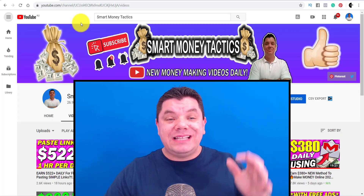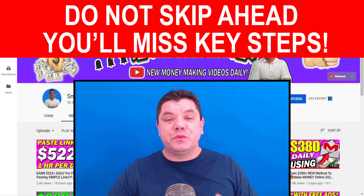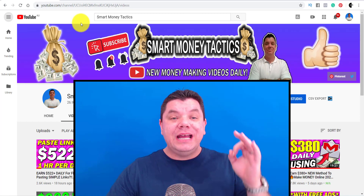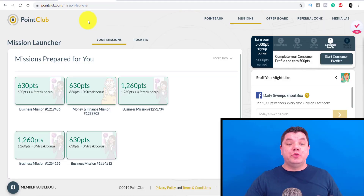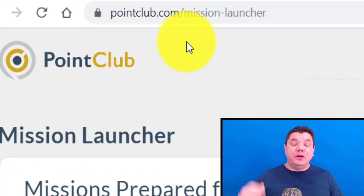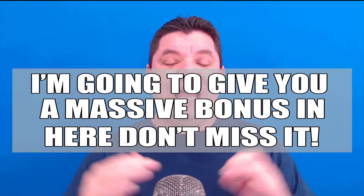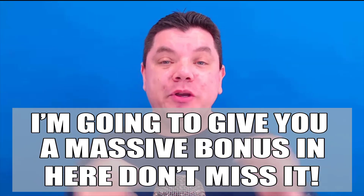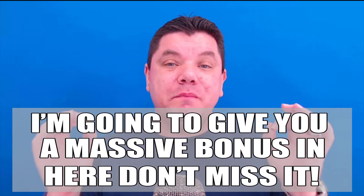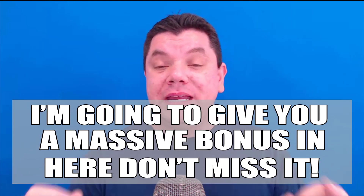With that being said, let's get straight into the strategy. I want to show you how this works and how you can make a lot of money online every single day. The site that you want to go to is called pointclub.com. In this video, I'm going to have a massive bonus for you where I'm going to teach you how to double down and scale this business so that you can make so much more money.